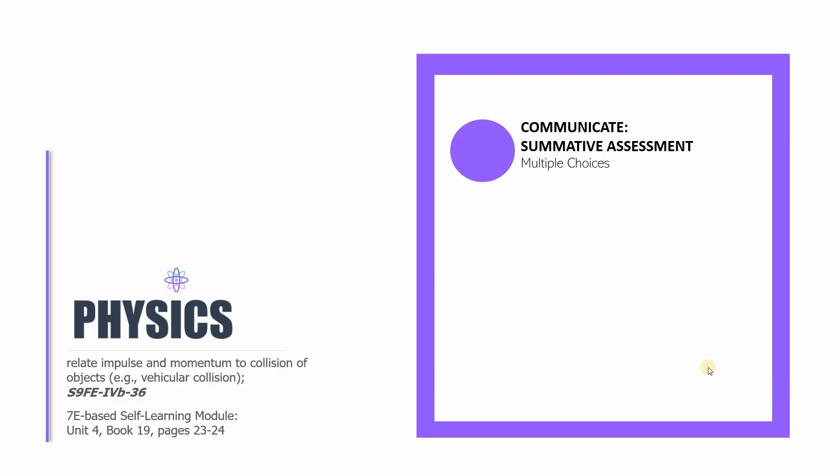We're down to the last session for book number 19, this is physics number 13. It only has one part, and in this part we only have a summative assessment under 'Communicate.' These items are multiple choice items found on pages 23 to 24 of the 7E-based self-learning module. Let's start — get a small piece of paper, about one-fourth sheet, and write your answers to the following questions.